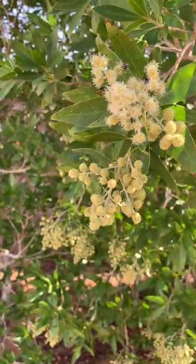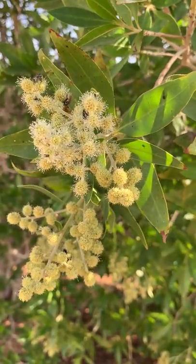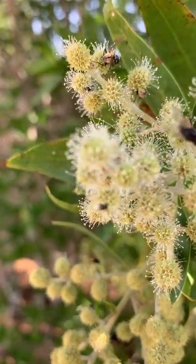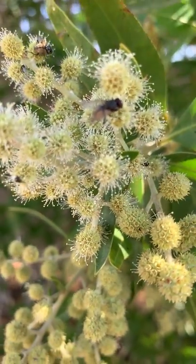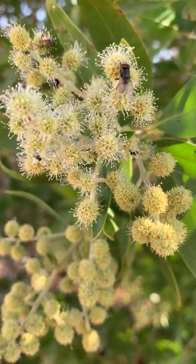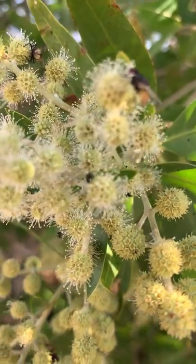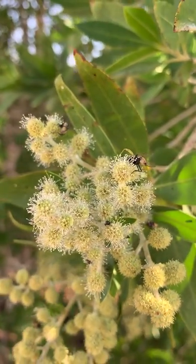Good morning friends. Here I am going to show you the Conocarpus flowers, which are very special and very different in structure. You can see these flowers have no petals and no strong smell, but still there is food — nectar. You can see many flies eating the nectar here.